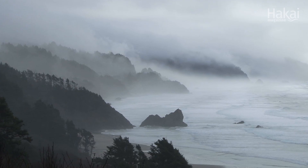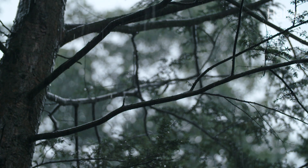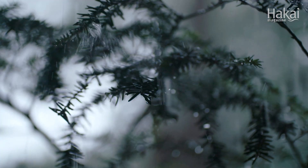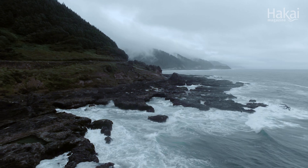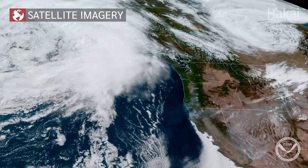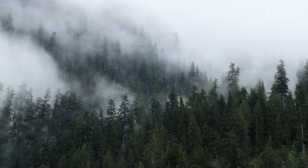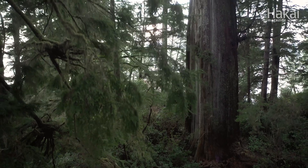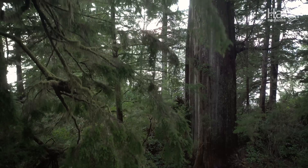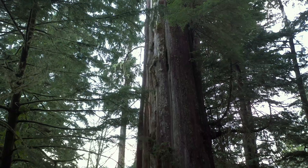Considerable rain is moving in. Throughout the winter, storms blown in from across the Pacific Ocean hit Vancouver Island on the western coast of North America, enveloping it in rain and near-constant humidity. These storms help give rise to giants — centuries-old trees that define the old-growth forests of the region.